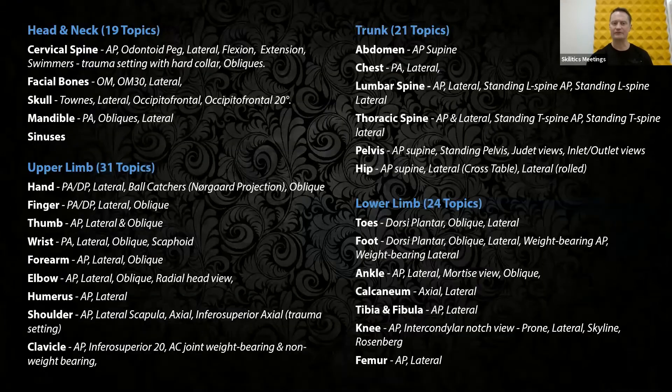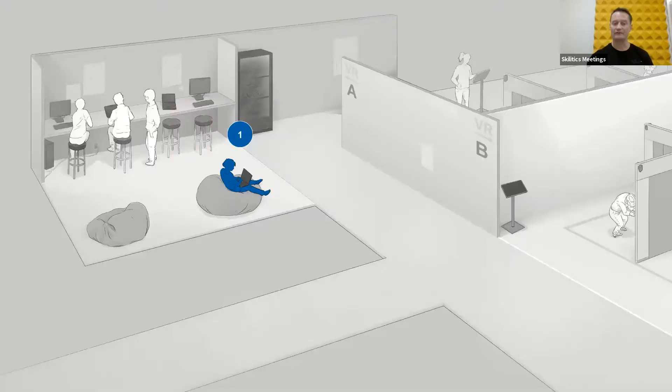These are the views we offer the self-assessment for. As you can see, it covers the full body. We have had a number of questions asking do we cover just extremities or chest and stuff like that — no, we offer all of the obscure views as well as the common views. If I show you an example of a very large environment now, later on in this presentation I'll show you how small a space you need. But this would be an example of one of the larger spaces that a university might set up.